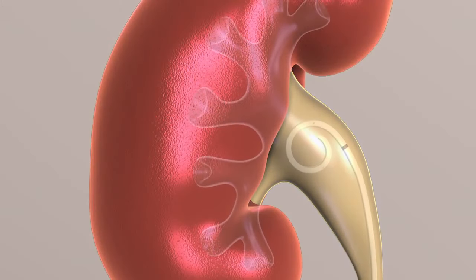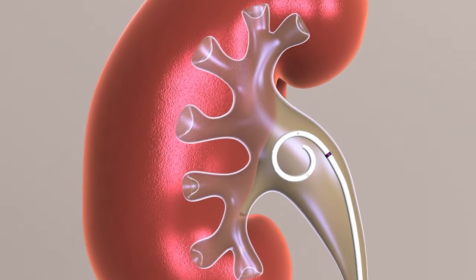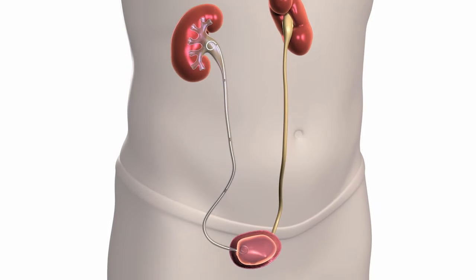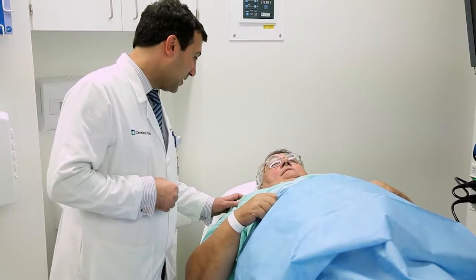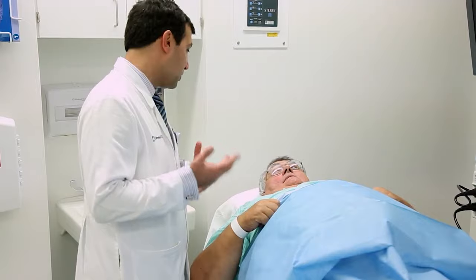This procedure usually requires a stent. A stent is a soft hollow tube about 10 to 12 inches long and made of a flexible plastic material. The stent is placed in the ureter to hold it open, and is usually removed within one week after the ureteroscopy with a brief in-office procedure.